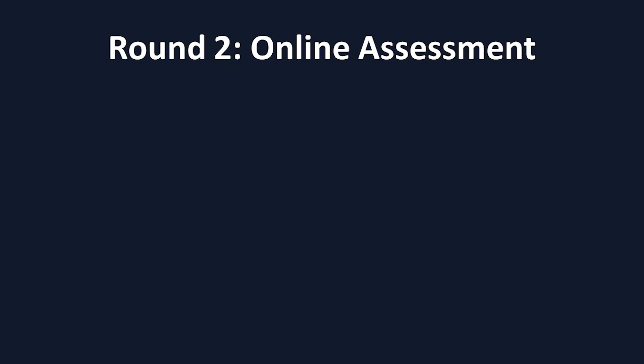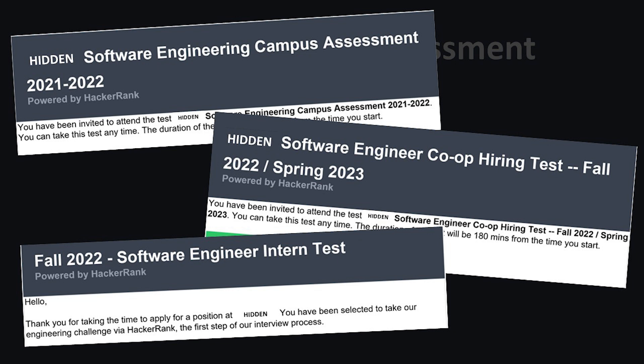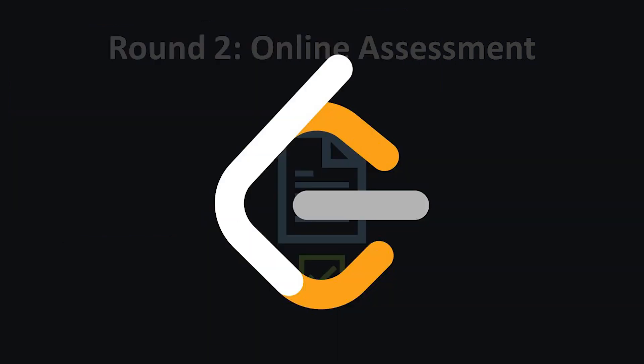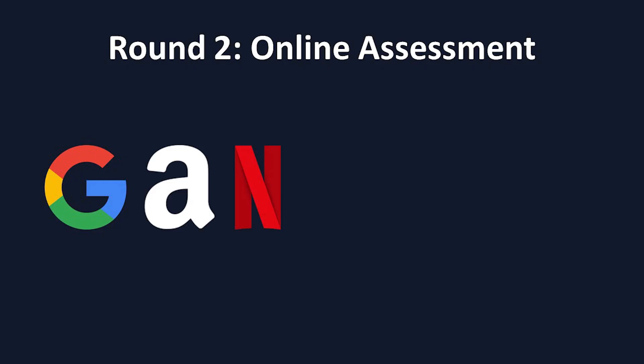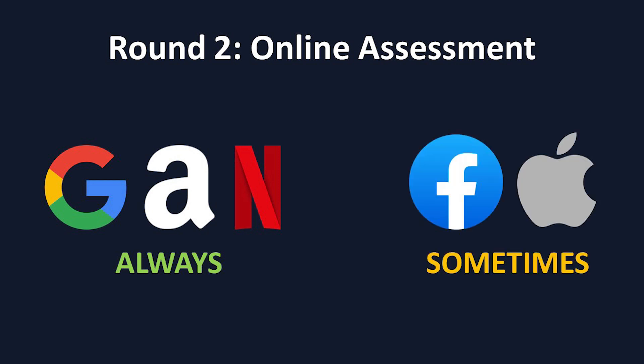This stage is typically for interns and new grads, as more senior roles typically progress straight through to the phone screens. If your resume passes the screen, you're typically emailed a set of coding questions that you would have around one to two hours to complete. These questions are similar in style to what you would see on a website like LeetCode, and are usually easy to medium difficulty at FANG companies. Google, Amazon, and Netflix seem to always give out online assessments after the resume screening process, while Facebook and Apple sometimes do, but sometimes go straight from resume screening to the next stage.